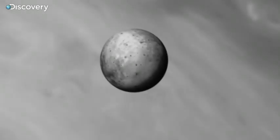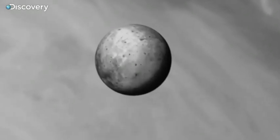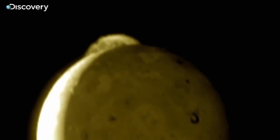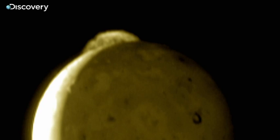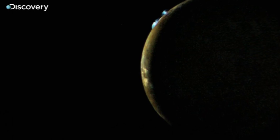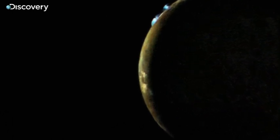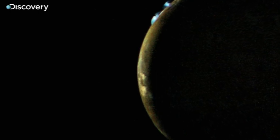A world once thought of as cold and dead. And they saw something really weird. They saw this arc next to the moon, and it looked almost as if there was another moon behind it. And we scratched our heads and said, well, what could that be? Everybody knows that Io is dead, boring, uninteresting. And then people realized — oh my God, it's a volcanic eruption.